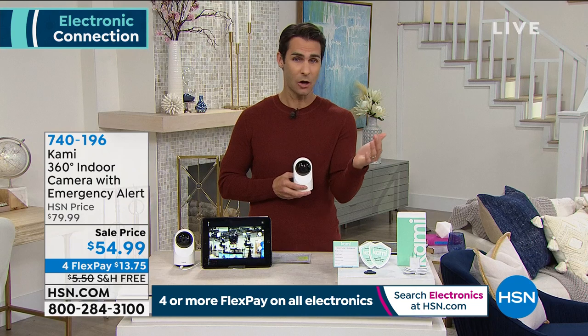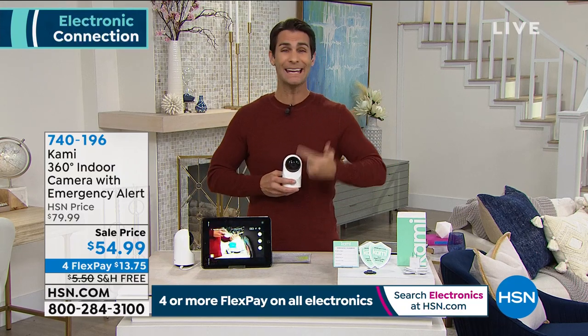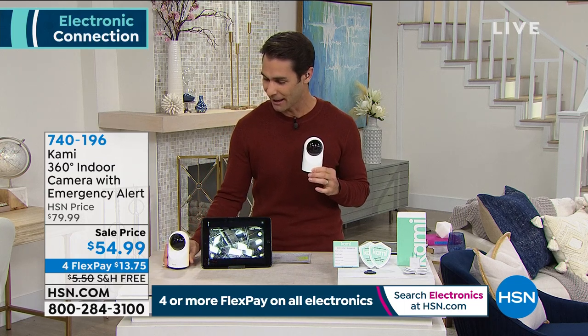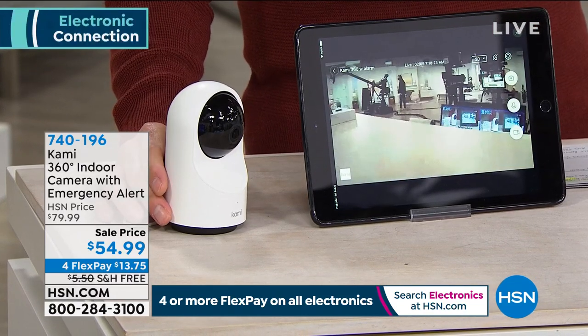Ty shares that he's always wanted a security camera but has been held back by price, multiple camera requirements, big installation processes, and monthly fees. With Cami, none of those apply. He demonstrates it in the studio: the camera is following crew members who are far away in the background, and it's tracking them automatically and relaying it to his smart device in real time.